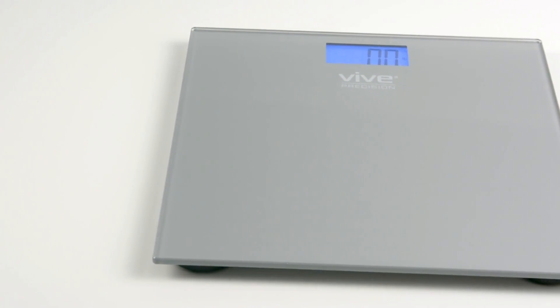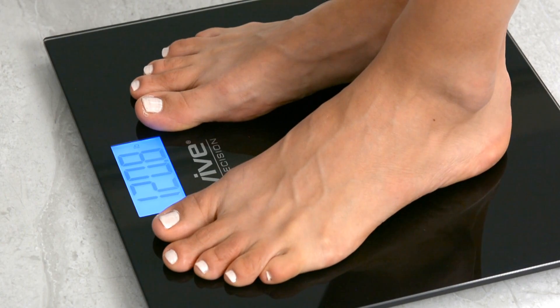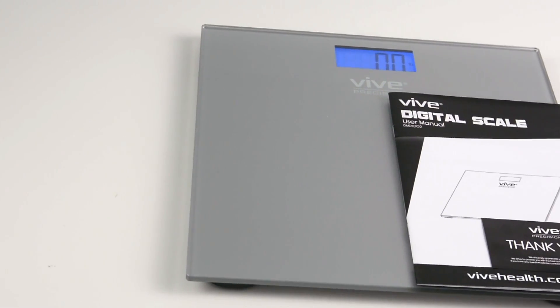Meet the Vive Precision Digital Scale, a sleek, modern addition to your home. No confusing bells and whistles, just your weight when you want it.